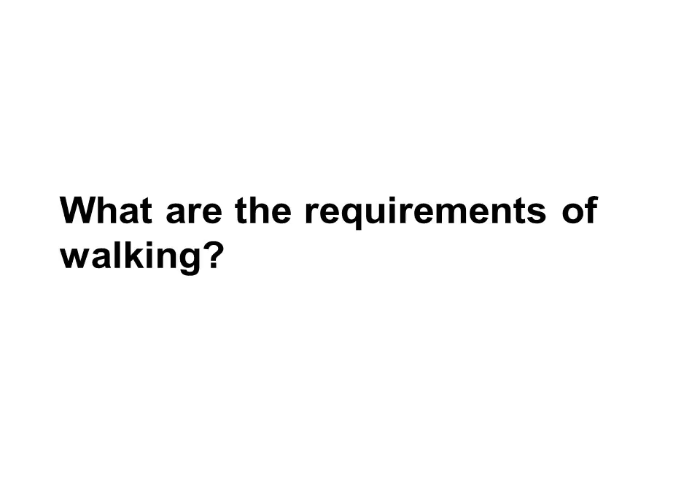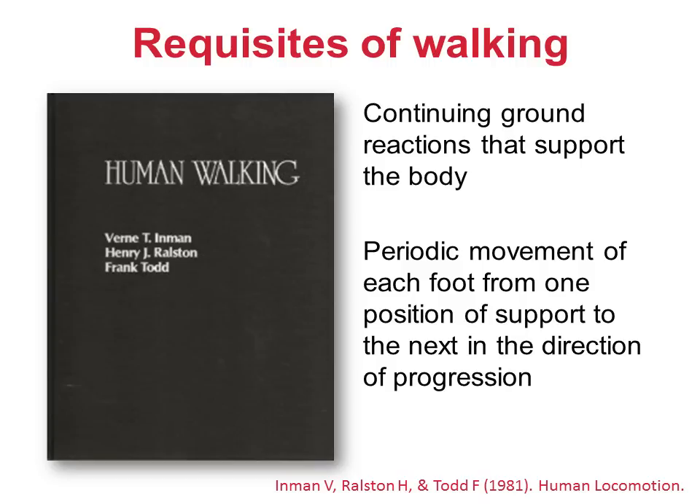This approach may not be quite as simple as the determinants of gait, and it might not be quite as elegant, but then it won't be quite as wrong either. I've suggested that one of the problems of Inman's approach was that it was naive to assume that there is just one criterion which can be used to describe all of walking. This leads on to the question: just what are the requirements of walking? We can take a historical approach to this as well. Inman wrote a book with Henry Wollstone and Frank Todd, in which he identified two requisites of walking. The first was continuing ground reactions to support the body. The second was a periodic movement of each foot from one position of support to the next in the direction of progression. The first certainly seems appropriate; the second, though, sounds a little too vague to be useful.